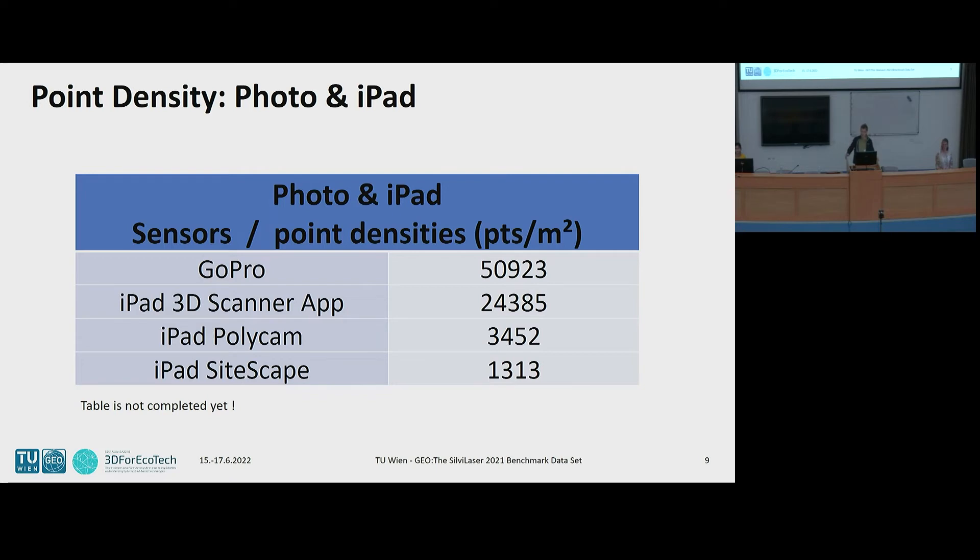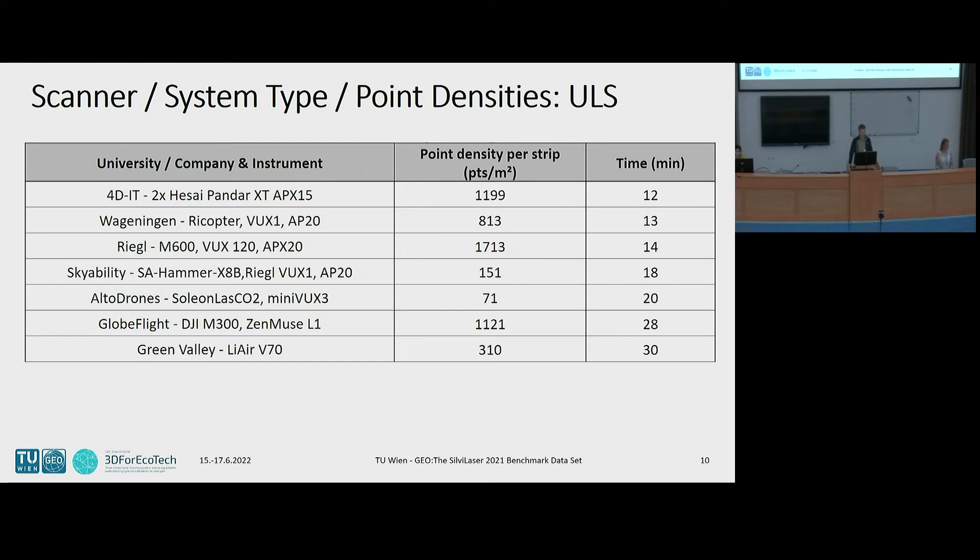Image matching was always a big argument — 'you LIDAR guys have too many points, it's not possible' — and now they produce much, much more information, especially if we include RGB information as well. So it's funny to see the developments. Here you can see the UAV devices and the point density for individual strips. The total point density is much higher because of strip overlap — one area is often covered by at least three, four, or five strips.